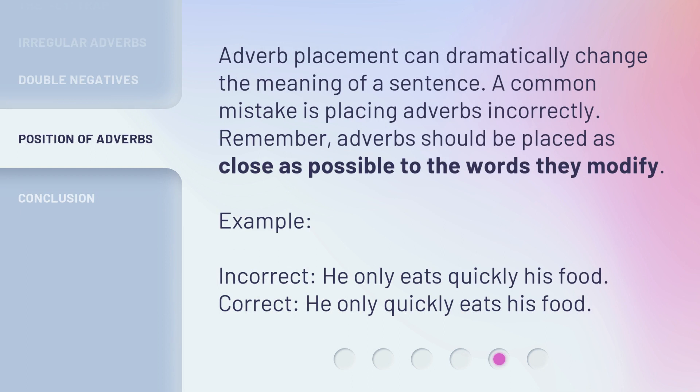Adverb placement can dramatically change the meaning of a sentence. A common mistake is placing adverbs incorrectly. Remember, adverbs should be placed as close as possible to the words they modify. Example — Incorrect: 'He only eats quickly his food.' Correct: 'He only quickly eats his food.'